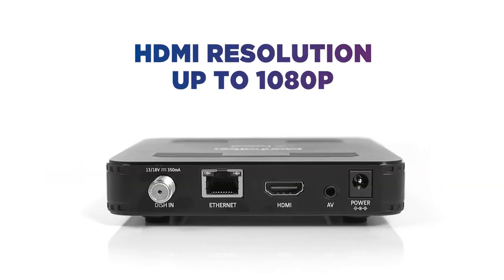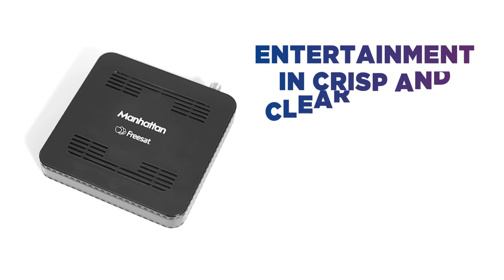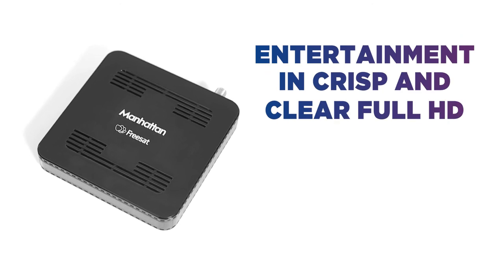With an HDMI resolution up to 1080p, you can enjoy fantastic entertainment in crisp and clear full HD.